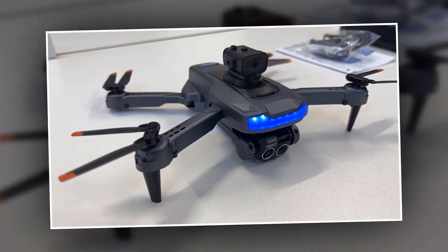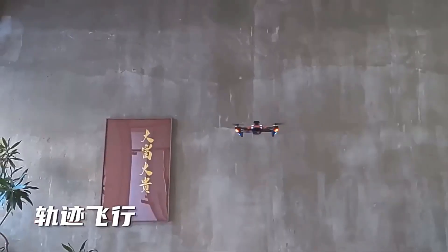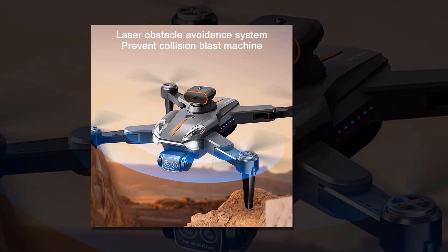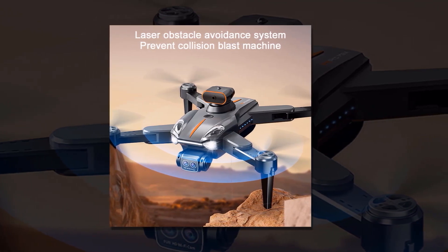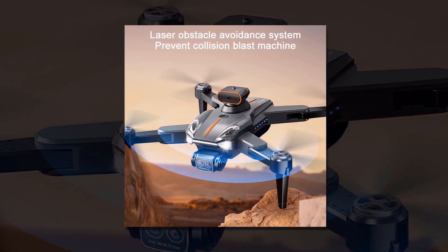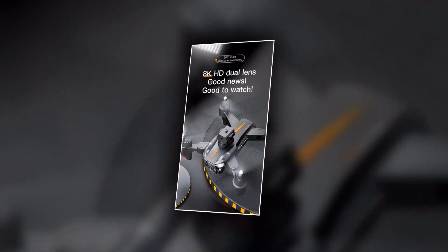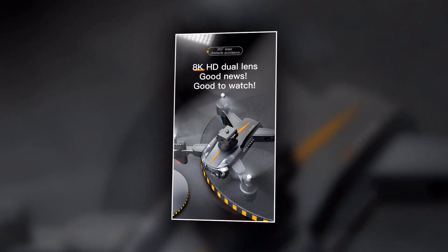This allows you to capture incredible footage from unique angles. The P11 Siemens also includes active track and trajectory flight modes, which allow you to effortlessly follow moving objects or pre-planned flight paths for ultimate precision. Thanks to its brushless electric machine, the P11 Siemens can last up to 20 minutes of continuous use, giving you ample time to capture all your desired shots. Whether you're a professional videographer or just looking to capture stunning aerial footage, the P11 Siemens 8K Professional Drone is the ultimate tool for unlocking new perspectives.